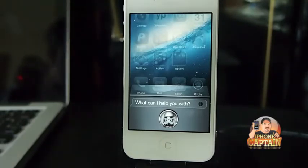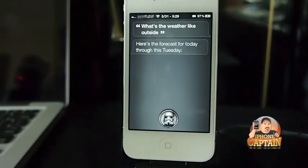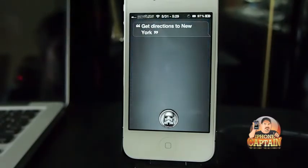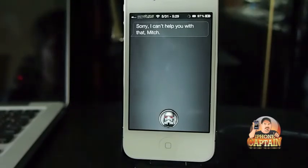What's the weather outside? Siri responds: "I'm really sorry about this but I can't take any requests right now, please try again in a little while." Then: "What's the weather like outside?" — here's the forecast for today through Tuesday. Then: "Get directions to New York" — sorry, can't help with that. Then: "Search Google for cats" — searching for cats. And you see it works.